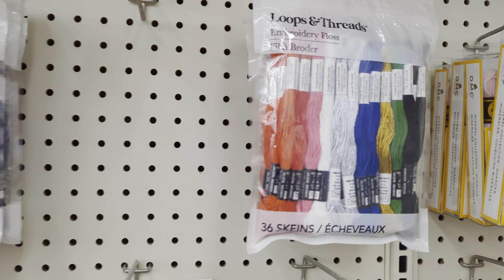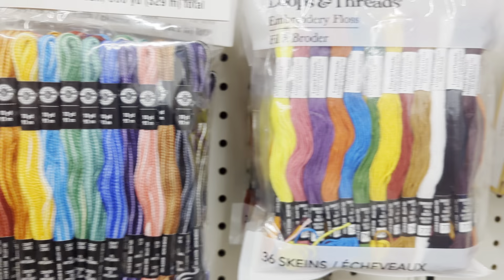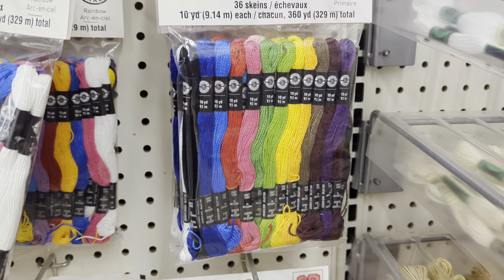Okay, I'm going fast so you can pause. By the way, all of these packages are $5.99.